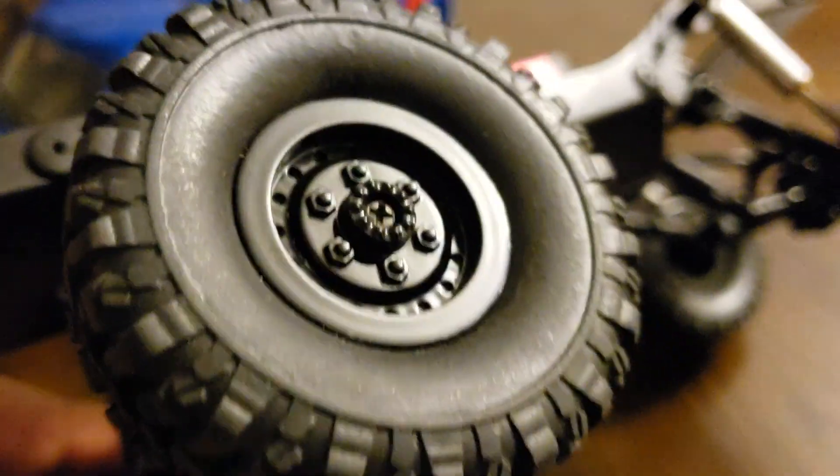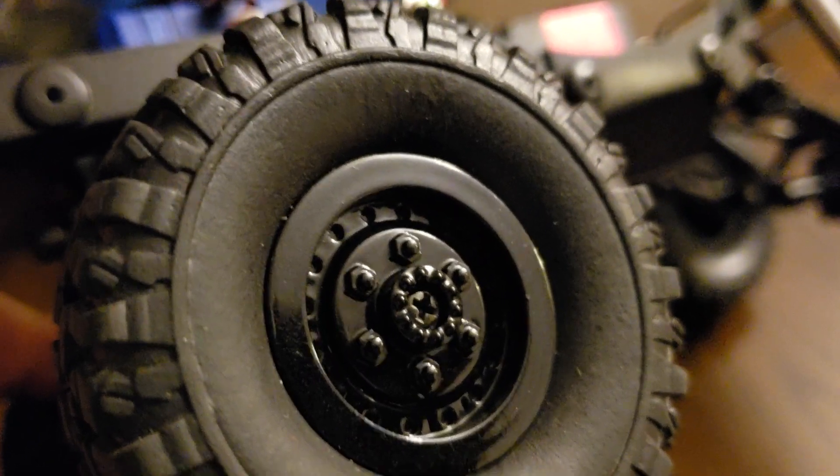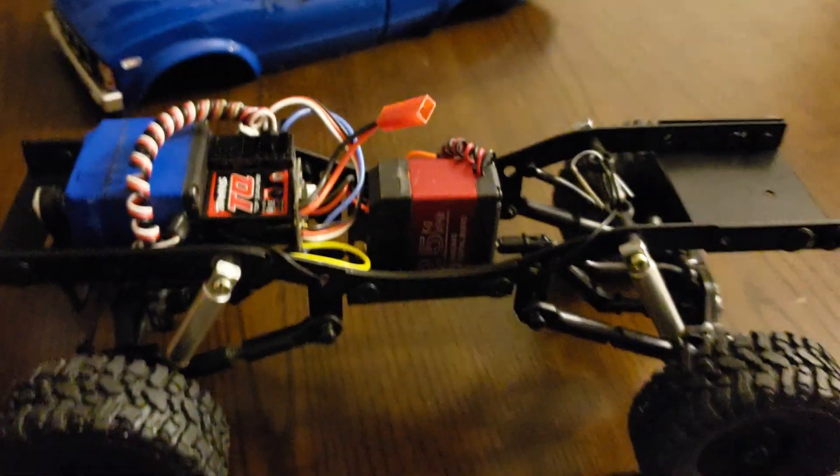Overall it's a great little truck. Painted up the rims in a nice gloss black. So nice. But here she is.